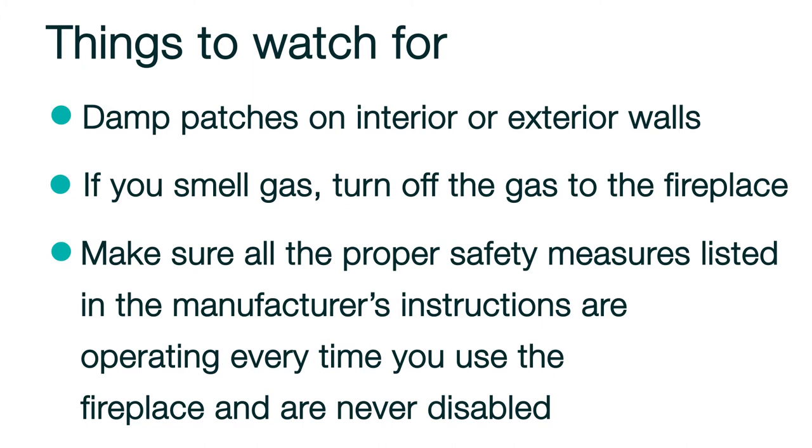Make sure all the proper safety measures listed in the manufacturer's instructions are operating every time you use the fireplace and are never disabled, such as keeping a provided glass cover over the firebox. If you notice any of these issues, contact a qualified chimney sweep to assess your fireplace and resolve the issue. Make sure to have these problems repaired as soon as possible to help keep your family and home safe. Not addressing these problems as soon as you notice them could lead to potential home damage down the road.